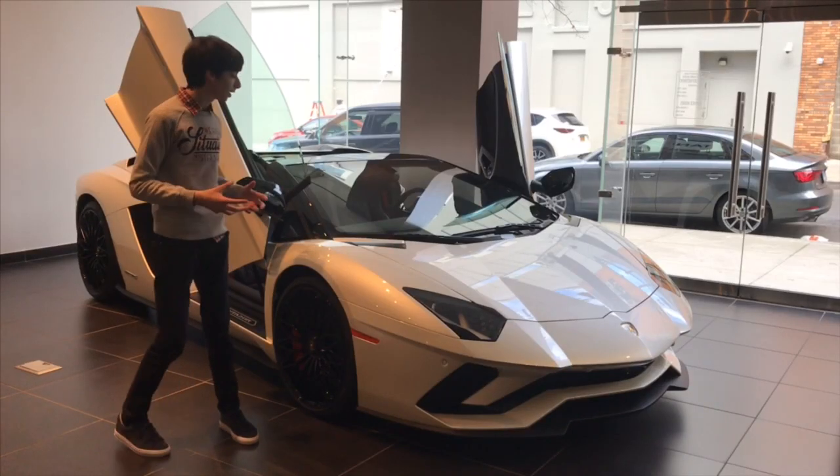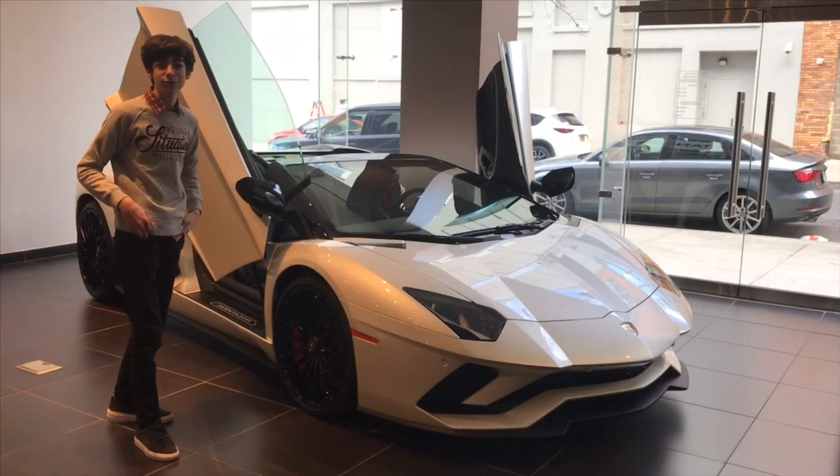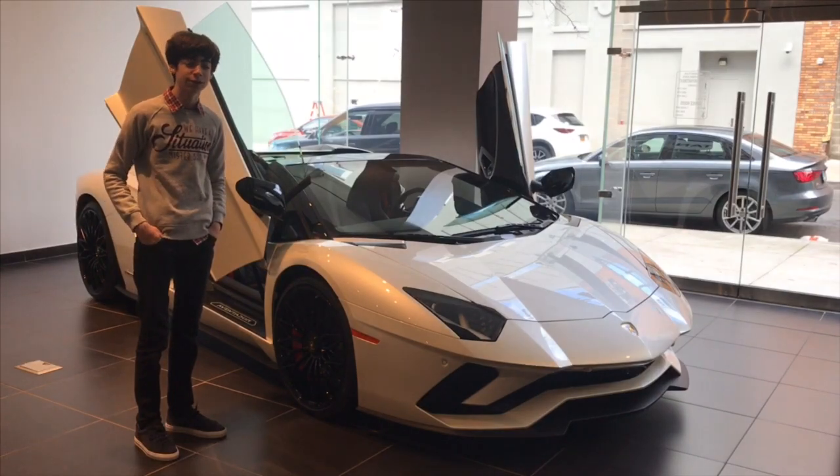What is happening guys, it is Eddie here, and today we're going to give you a close look at the 2018 Lamborghini Aventador S.